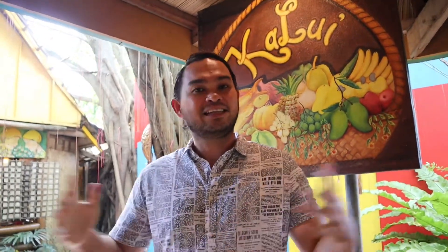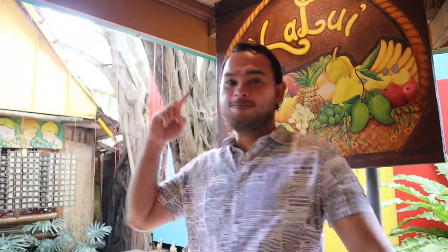Thank you for watching, and I hope you enjoyed our food trip here in Puerto Princesa, Palawan. Till next issue of our food trip! Bye!